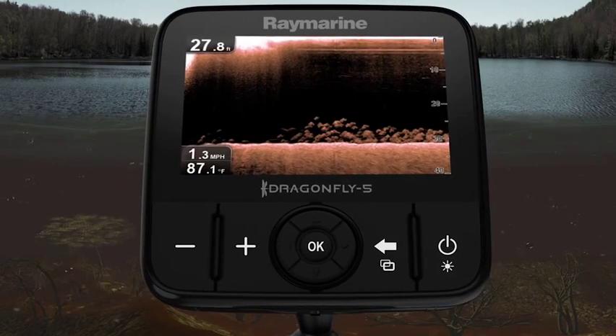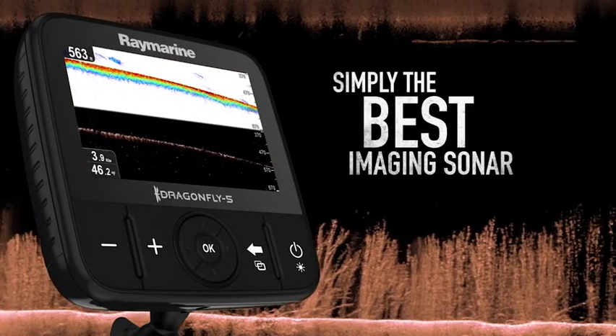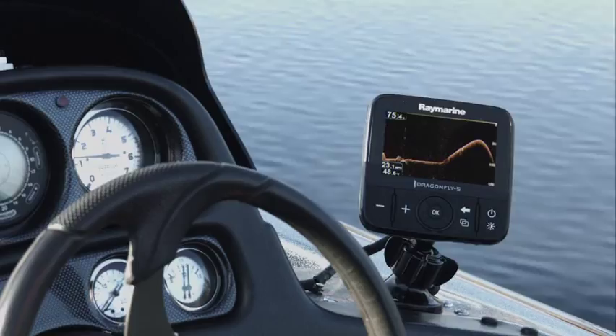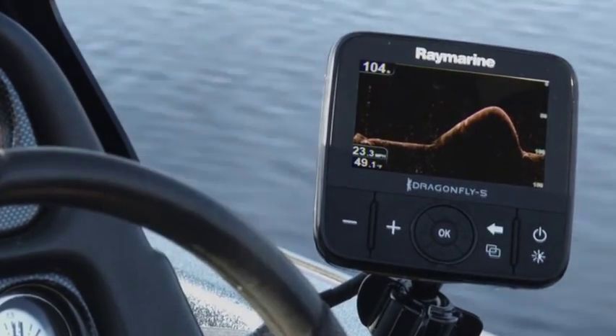And amazing sonar imagery is just the beginning. Dragonfly surpasses ordinary imaging sonars with deep-water performance down to 600 feet. Plus, Dragonfly's down vision sonar keeps track of the bottom and marks fish at high speeds, so you always stay dialed into the action below.